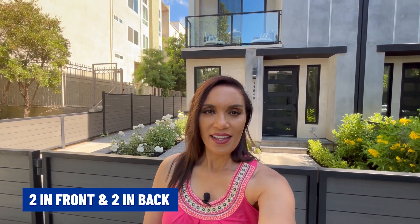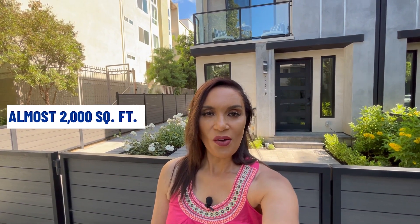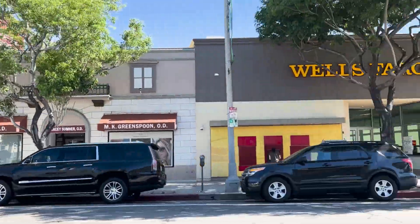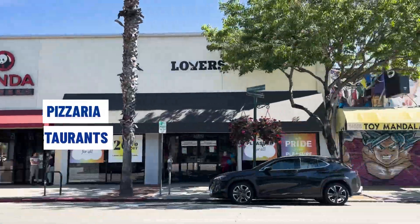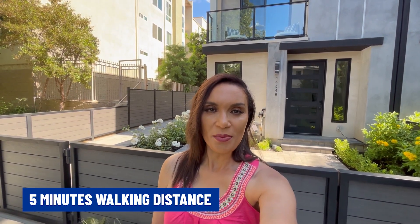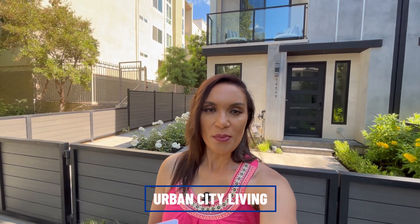The home right behind me is a brand new construction built in 2023. It is actually four homes on one lot — two in the front and two in the back. They are all on three levels, with three bedrooms and all separate bathrooms, so three bedrooms and three baths, almost 2,000 square feet. The lot is also 2,000 square feet. Price point for this one is 1.9 million. The homes are very conveniently located to the Sherman Oaks Village, a part of Ventura Boulevard where you have coffee shops, restaurants, pizzerias, sushi, boutiques, spas — everything back to back. You can walk the strip, which is literally about five minutes away. This is definitely what we call urban living in the city.